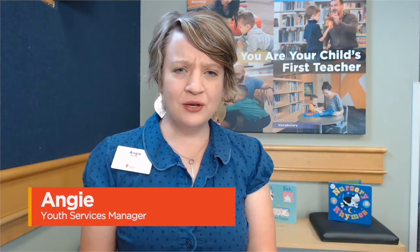Hi, my name is Angie and I work for the Columbus Metropolitan Library. Do you ever wonder how you can get your little one, your toddler, to sit still for a book? Goodness, do you have an active toddler like some of us?